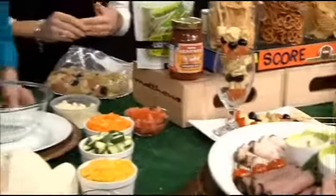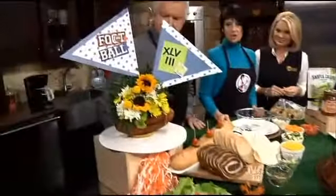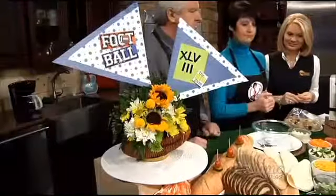For decorations, I found this football centerpiece at Food City — it was already made. I thought it was so perfect for our Super Bowl food display.